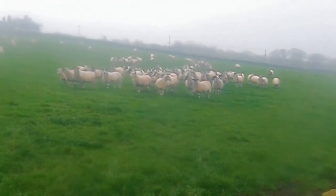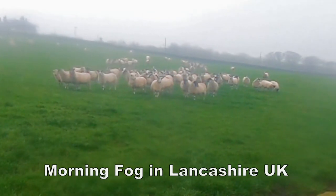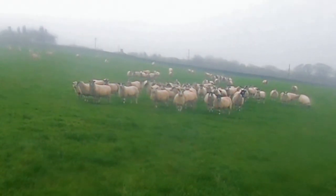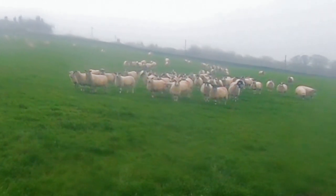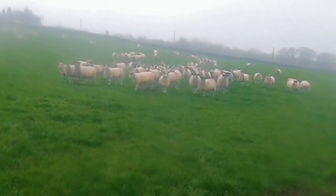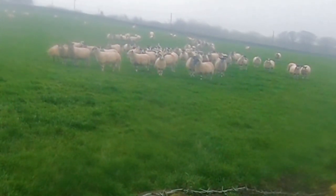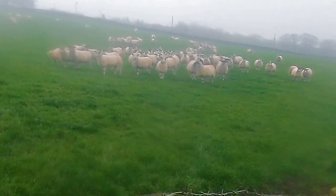We have a woolly audience just here, willing to give us a hand to dig up where the sovereigns are. Now we've got to issue spades — that might get a bit expensive.